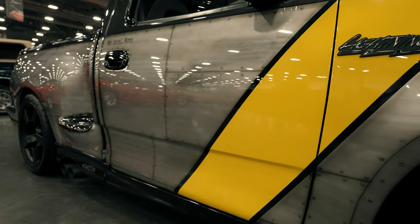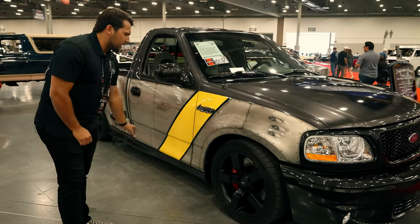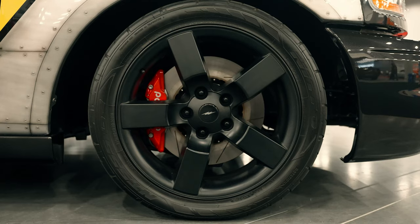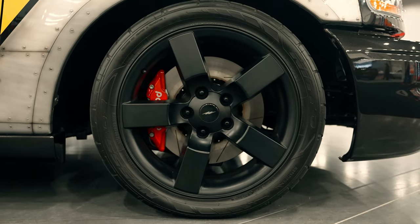That would be the 50 cals. We have some cool airbrushed plating to look like the panels of the aircraft, a yellow stripe synonymous with the F-86 Sabre, some Wilwood disc brakes and 20-inch wheels. And then as we keep moving down, some more cool bits.